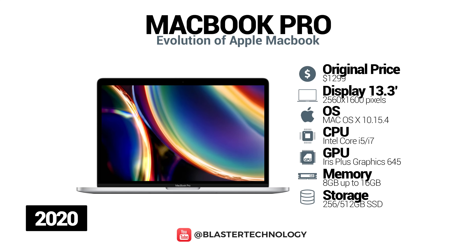Also in 2020, Apple launched a 13-inch MacBook Pro model with Magic Keyboard. This model comes in two versions, with four Thunderbolt ports or with two Thunderbolt ports. Thanks to the 10th generation Intel processor, it offers up to 80% faster graphics performance compared to the previous generation.